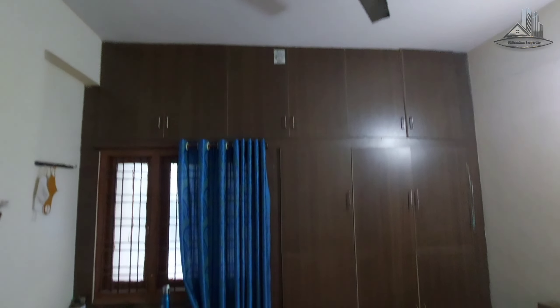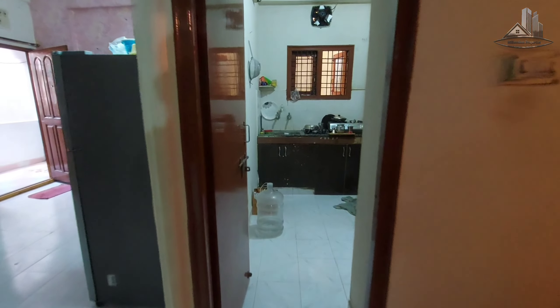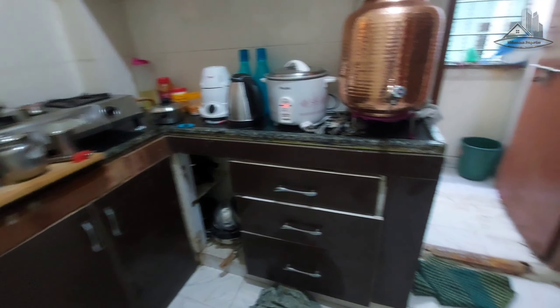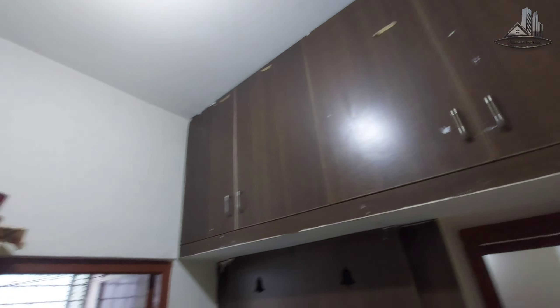This flat is 675 square feet — it's a pretty good space. This flat has good ventilation. The kitchen is also big. You have a cupboard and workspace. The rental income for this flat is 13,000 rupees per month.